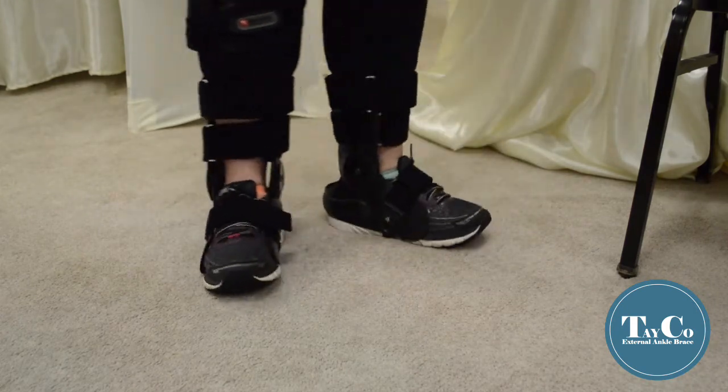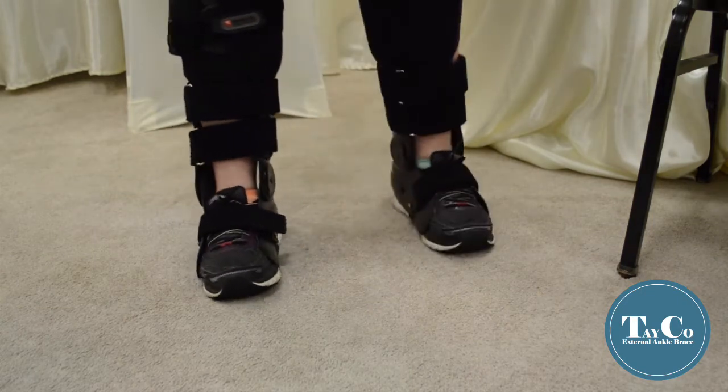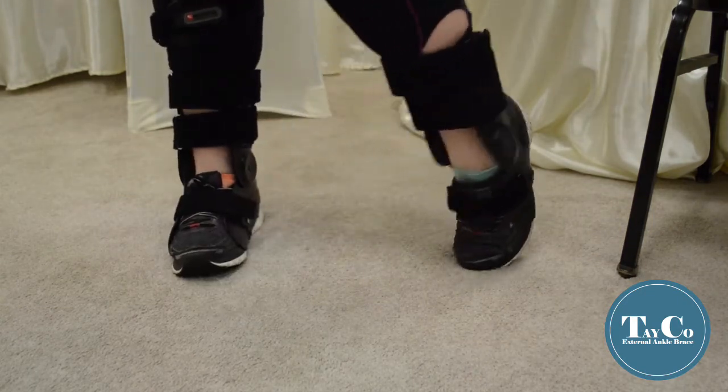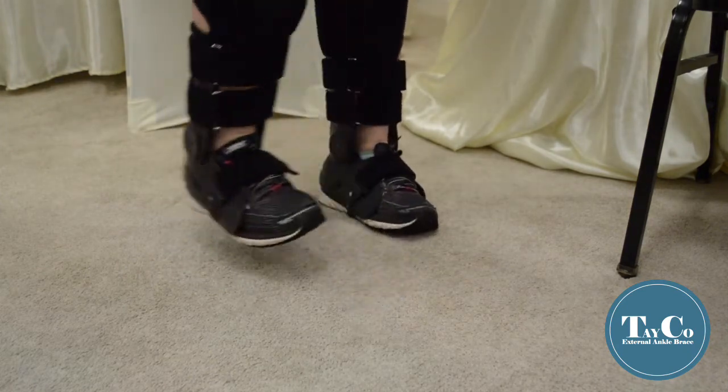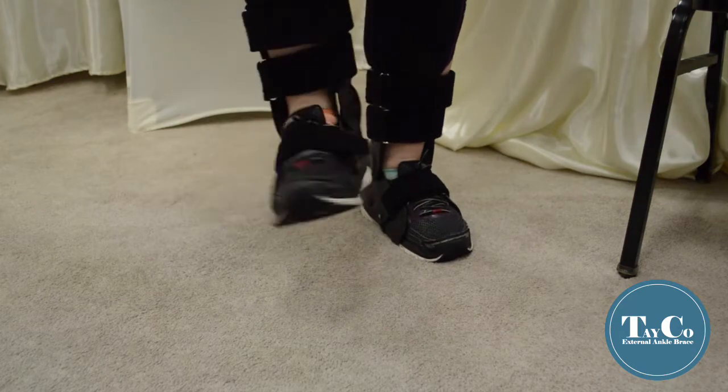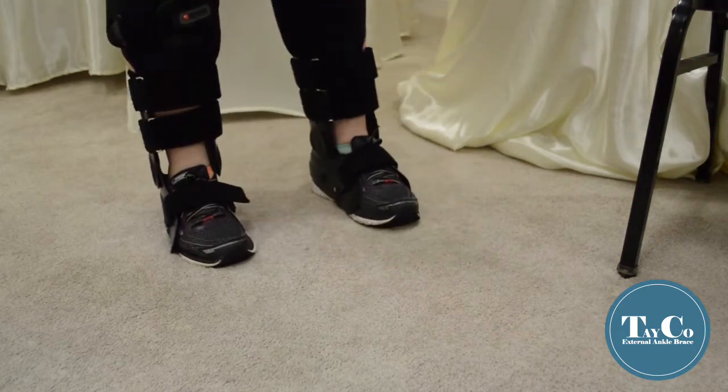I'll admit, at first they were something to get used to — I was like, okay, that's new. But now that my body knows them and I feel like I can trust them, I haven't fallen since using Taeko braces. I believe I got them in March or April, and already that year I had fallen six times — and I haven't fallen since.